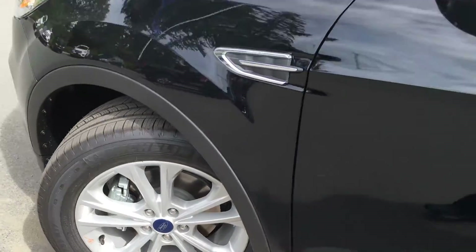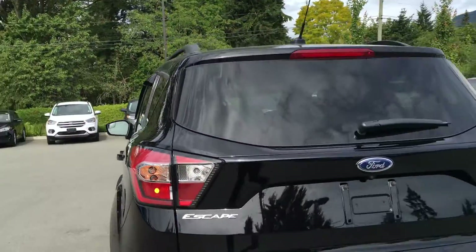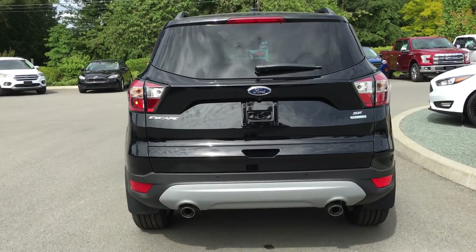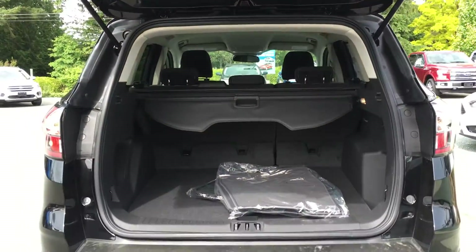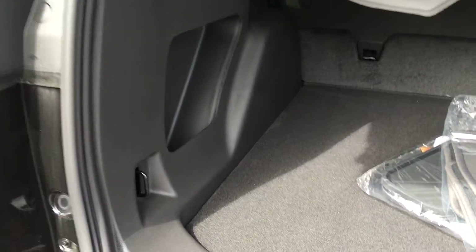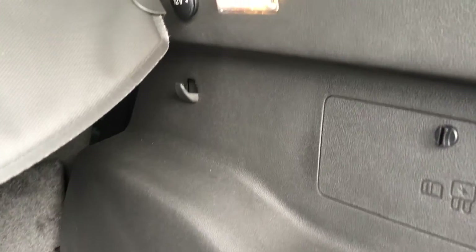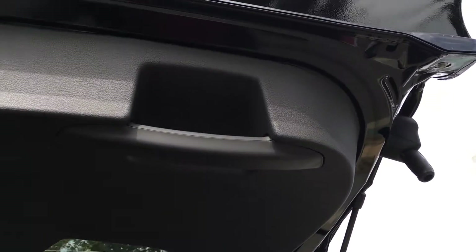17 inch wheels, color keyed side view mirrors and door handles, keyless entry keypad, window shades, rear windshield wiper, backup camera, reverse sensing system, dual exhaust. The trunk is easily opened and will go all the way up on its own. You have the option for carpeted as well as all weather floor mats, a tonneau cover, hooks in the corners as well as in the back, 12 volts of power and lighting, and the handle is located on the right hand side.